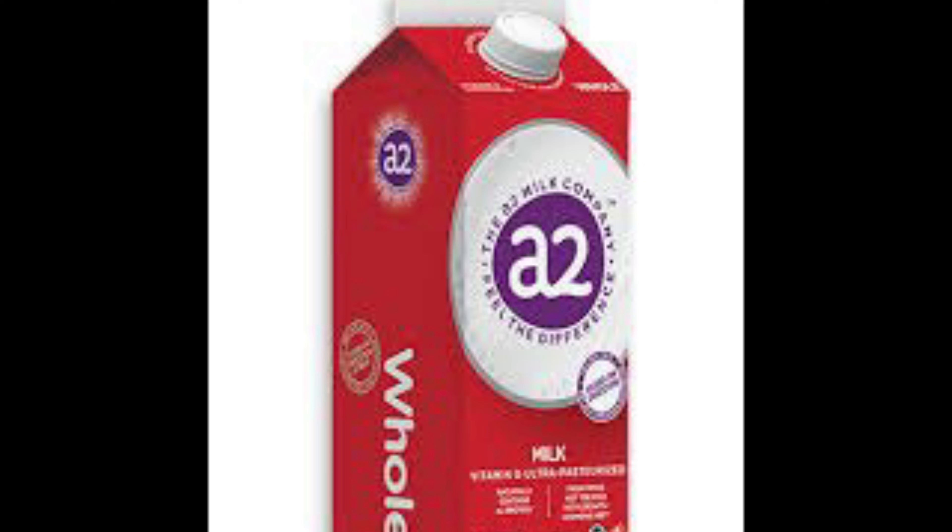The second ingredient is dipotassium phosphate. This is used to help maintain the pH within the milk. The milk has to be at a specific pH, and so they use this to help stabilize the pH in the milk.